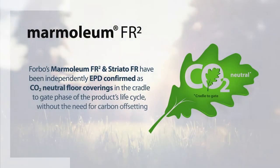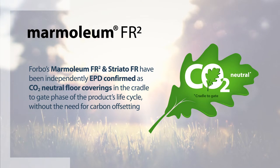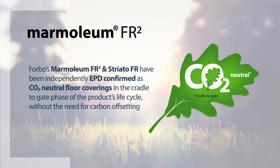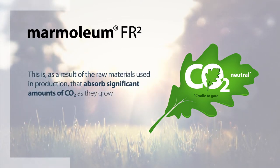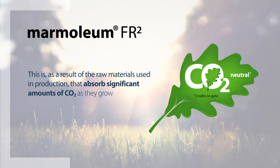Forbo's Marmoleum FR2 and Striato FR have been independently EPD confirmed as CO2 neutral floor coverings in the cradle-to-gate phase of the product's life cycle without the need for carbon offsetting. This is as a result of the raw materials used in production that absorb significant amounts of CO2 as they grow.